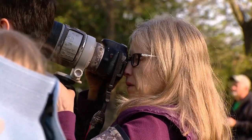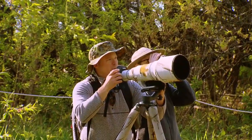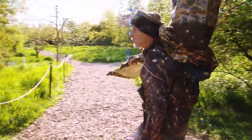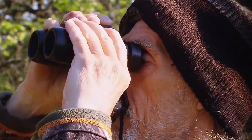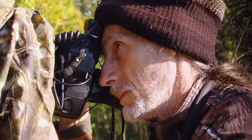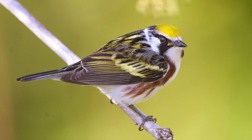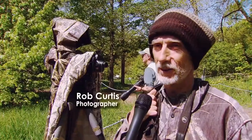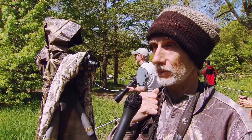Among the avid birders here are many photographers. And perhaps the king of Montrose photographers is Rob Curtis. Rob's been coming to this 13-acre Chicago Park District Bird Sanctuary for 30 years. Yesterday I was here 11 hours, and a day before, 12 hours on that big day.